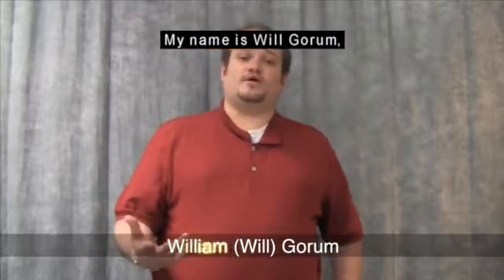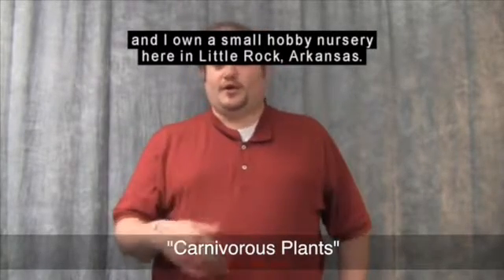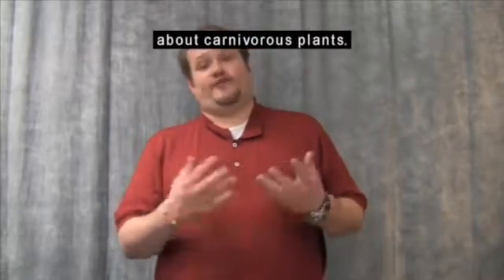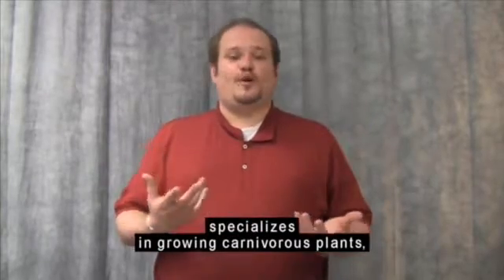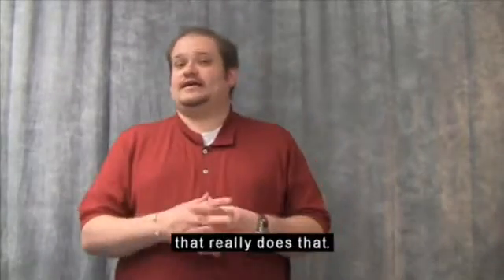Hi everybody, my name is Will Gorham and I own a small hobby nursery here in Little Rock, Arkansas. Today we're going to be talking about carnivorous plants. The nursery that I own specializes in growing carnivorous plants, and we're one of the only places in the state that really does that.